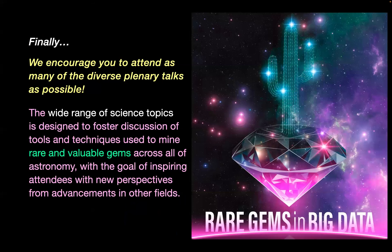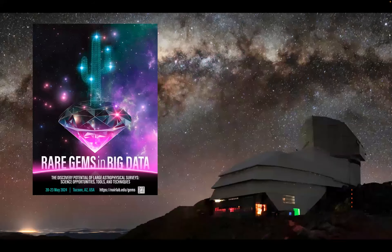We encourage all of you to attend as many of the diverse plenary talks as possible, even if they're somewhat removed from your own scientific fields. The wide range of science topics is designed to foster discussion of tools and techniques used to mine rare and valuable gems across all areas of astronomy, with the goal of inspiring attendees with new perspectives from advancements in other fields. On with the conference — thank you.